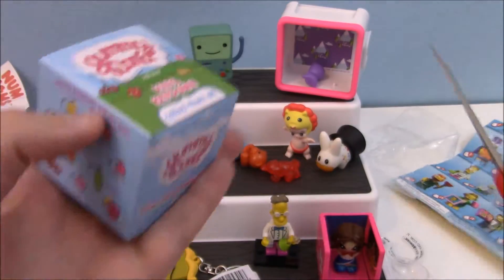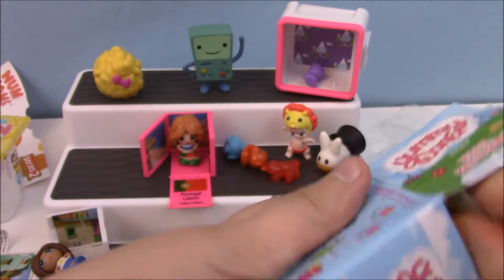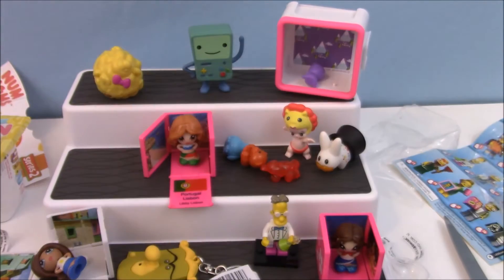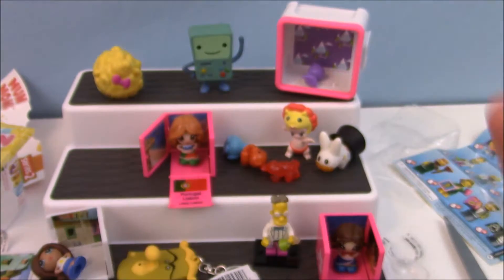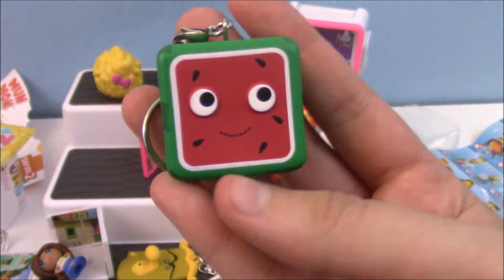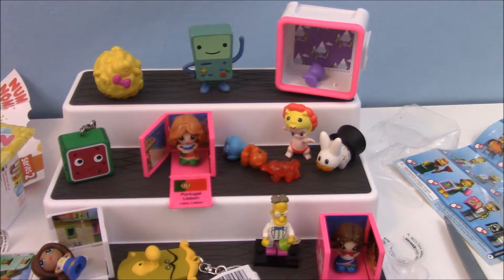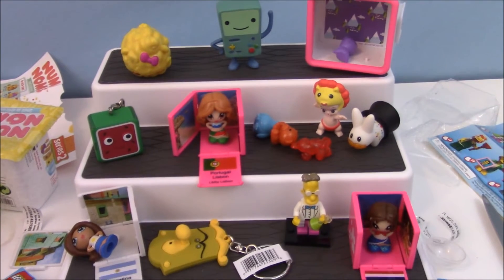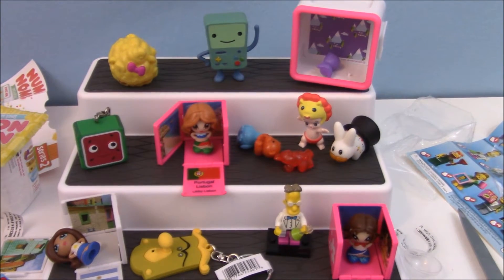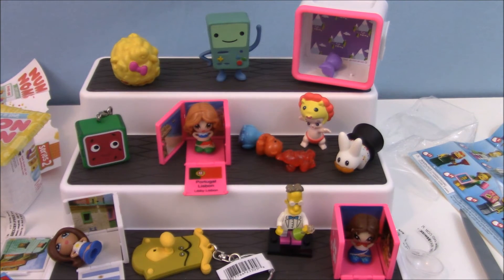Let's finish off with our Yummy World keychain. I really want the taco or the peas. It feels kind of heavy, so I know I've got a figure at least. How cute — it's like a watermelon cube! Look at those colors, those are awesome. Kidrobot makes really awesome keychains. Here's everything I opened — really, really awesome. I think if I had to go with a favorite, I'm gonna go with the cute little mustache rabbit — he's adorable. Let me know in the comments who your favorite is, give me a thumbs up, hit subscribe, and I will see you in the next video. Bye!